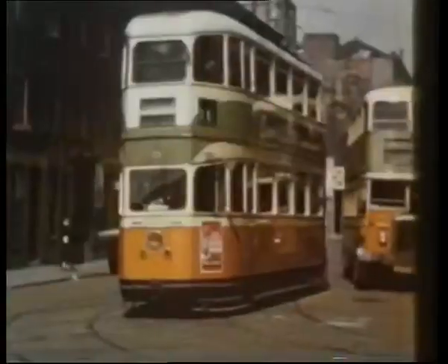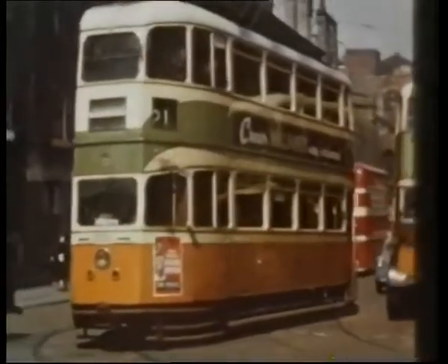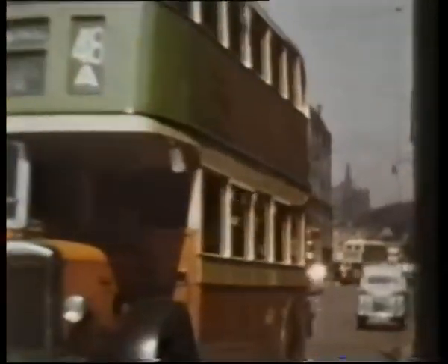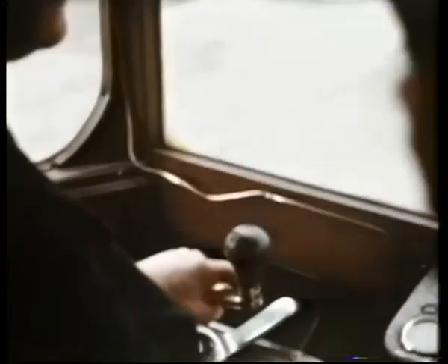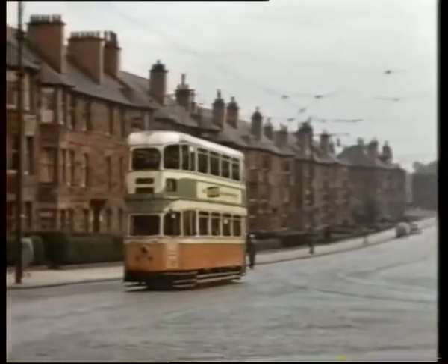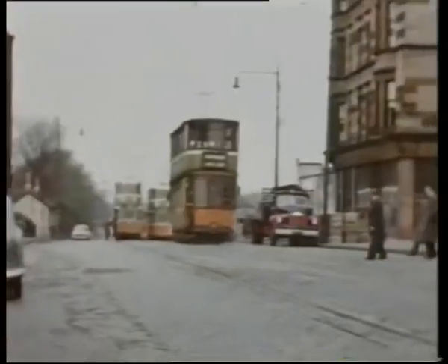The eight-mile inter-urban service 21 operated one way in and out of St Vincent Street, the cars diverging at Tradeston. As far as Crookston, the 21 shared tracks with the 22 and 32, along Paisley Road West, through Halfway and Cardonald.